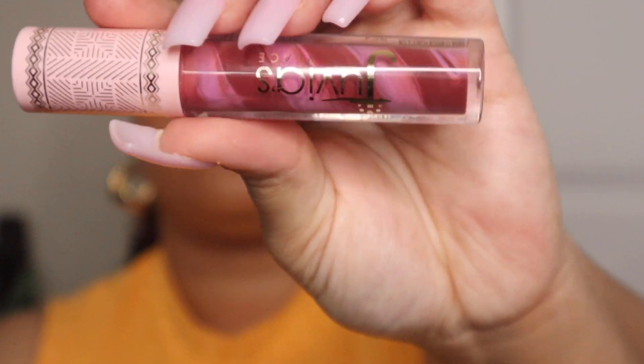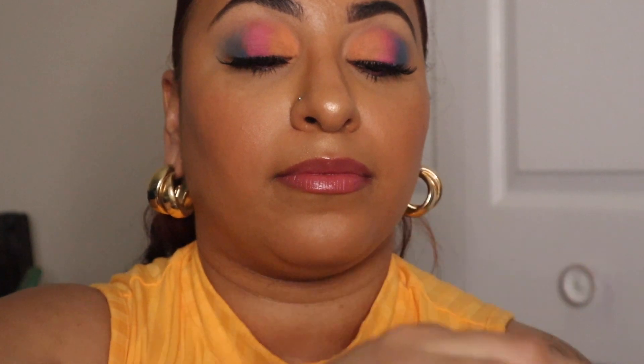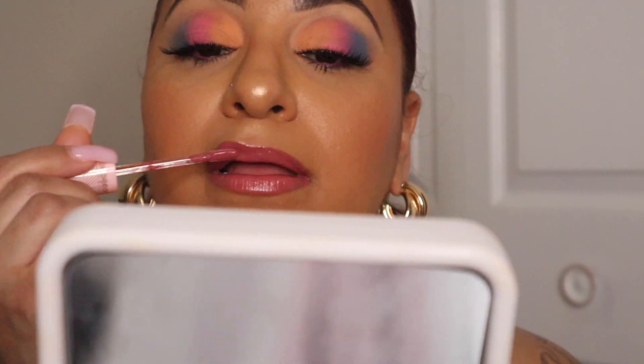Last but not least of the four shades I picked up is Bubble Gum — this is the deepest gloss in the collection. Again, they are not sticky, very pigmented, and a really great formula. There's no bad smell or anything like that. This is definitely a shade I'd have to pair with a brown lip liner for sure.